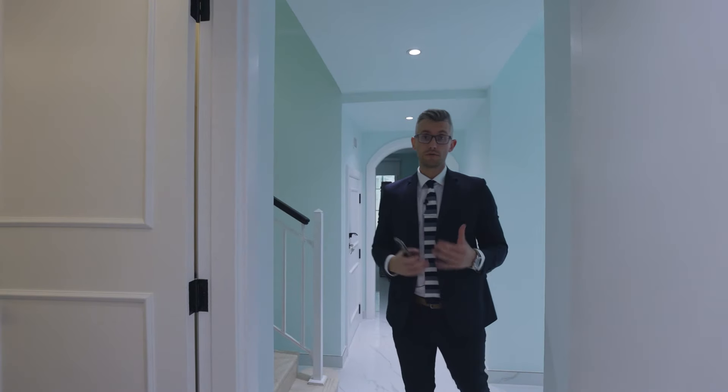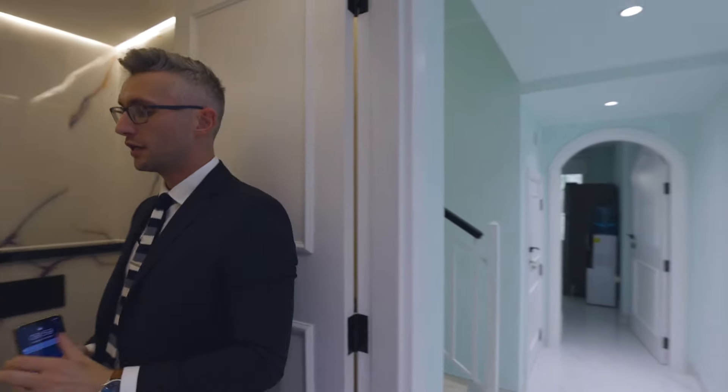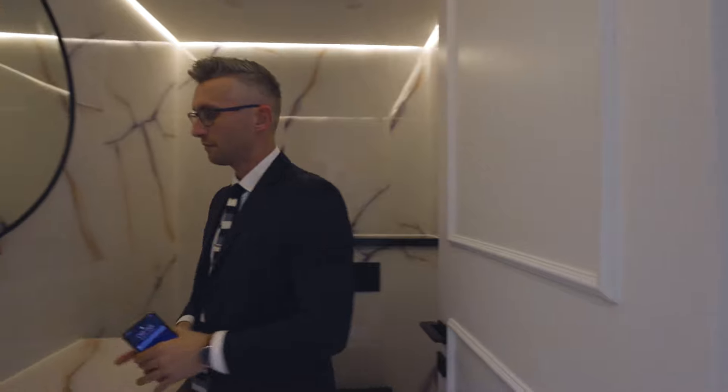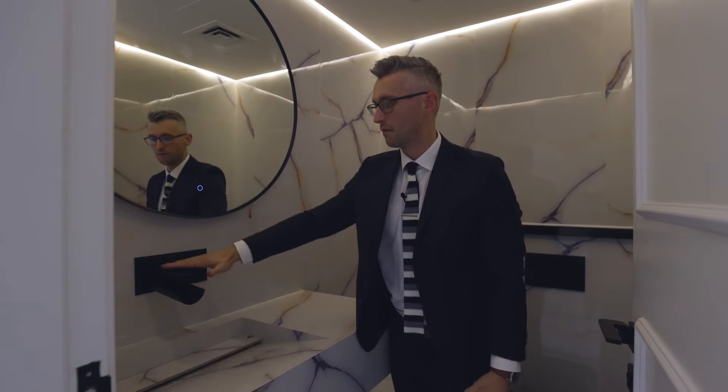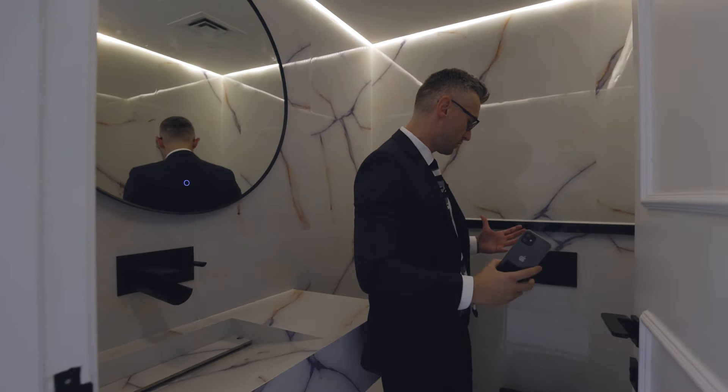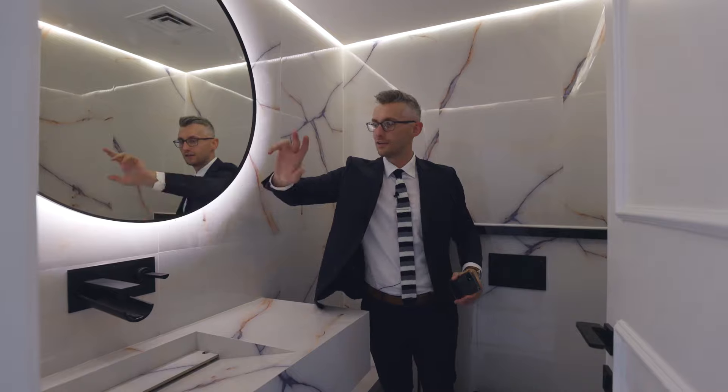For me, the first thing I look at — especially when they say the home has been upgraded — is the bathroom and kitchen. Walking into this one, you already see a custom marble vanity, matte finished taps, and just so much attention to detail in every single aspect.